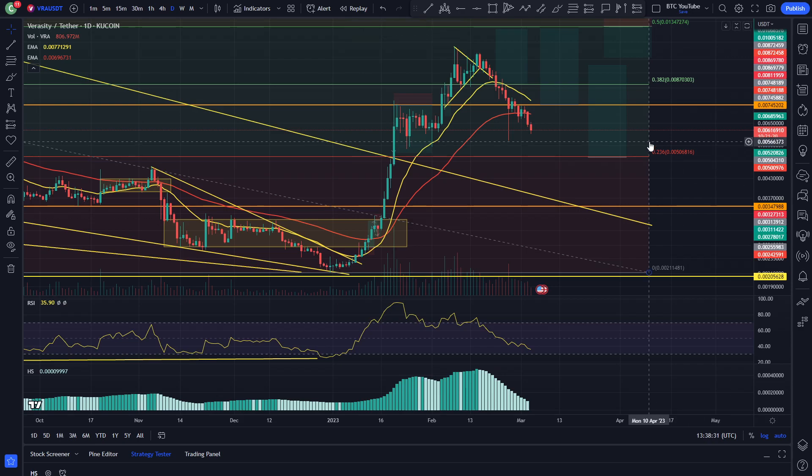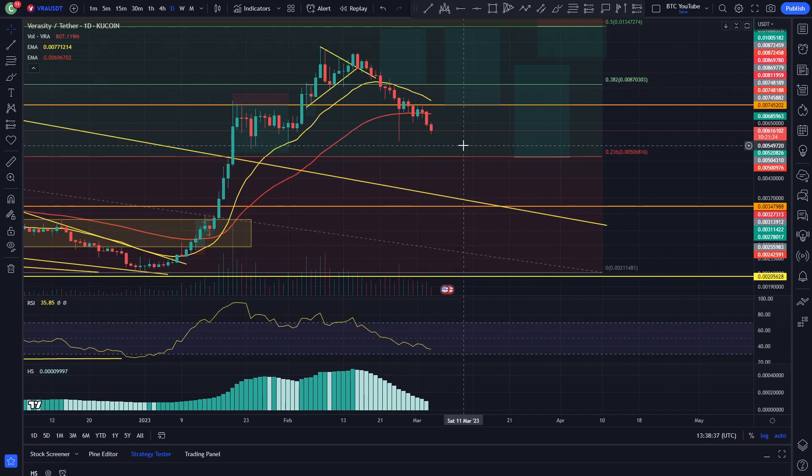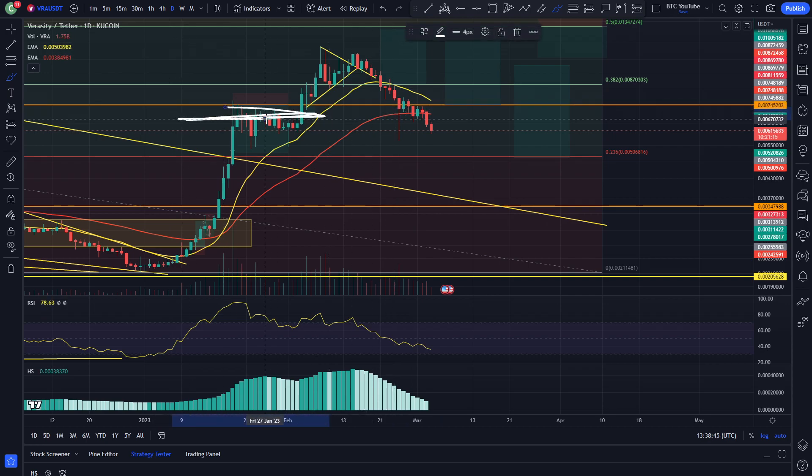Alright, what is up guys, welcome back to another video. We are just taking a quick look at Veracity here, and from what we can see on the charts, it's looking like we are continuing to retrace to the downside. As you can see, we had that big massive wick rejection of this area of structure, which we were trying to hold, but over the past few days with Bitcoin having a little bit of a retracement, Veracity has essentially come down and is continuing to the downside, retesting some of these areas.